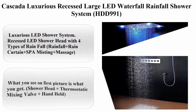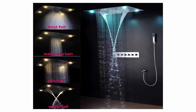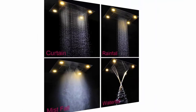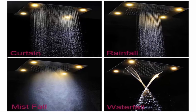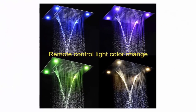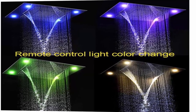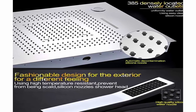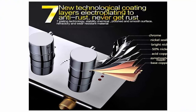Top 9: Costacuzzi luxurious recessed large LED waterfall rainfall shower system HDD-991. Material: stainless steel. Setting type: rain massage. Finish type: stainless steel mirror surface. Luxurious LED shower system — recessed LED shower head with four types of rainfall: rainfall, rainfall plus rain curtain, plus spa misting, plus massage. What you see on the first picture is what you get.